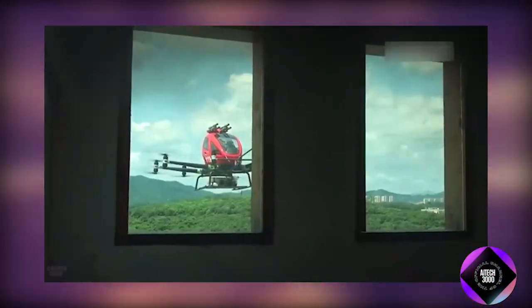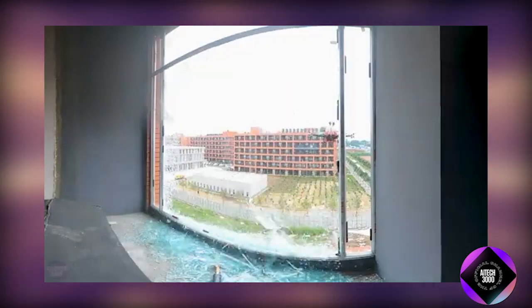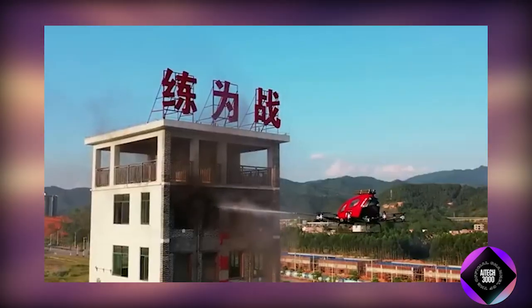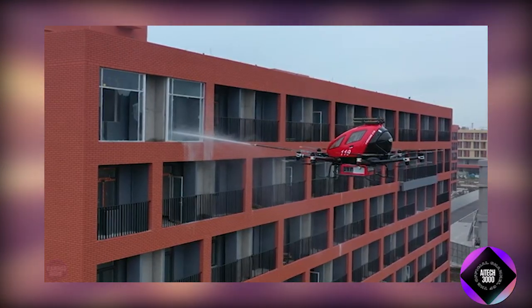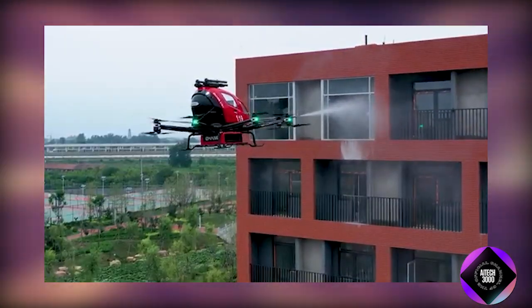Additionally, it features a launcher for fire-suppressing bombs, each equipped with sharp hardened tips capable of breaking through windows to deliver fire-extinguishing materials directly into the heart of the blaze. The drone operates semi-autonomously, flying independently to the fire site while the extinguishing process is controlled by an operator. Ehang claims that this multicopter can effectively extinguish fires in skyscrapers up to 600 meters tall within a 5-kilometer radius of its station.